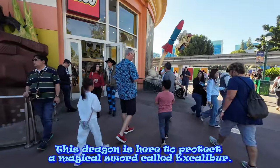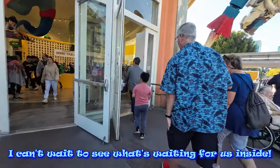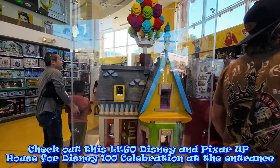This dragon is here to protect the magical sword called Excalibur. I can't wait to see what's waiting for us inside. Check out this Lego Disney and Pixar House for the Disney 100 celebration at the entrance.